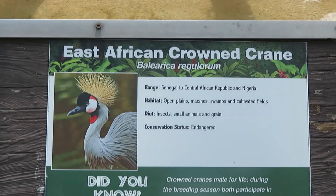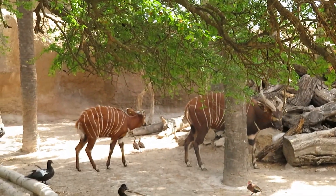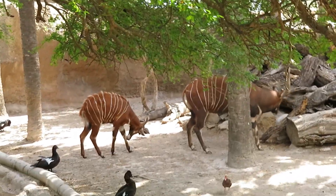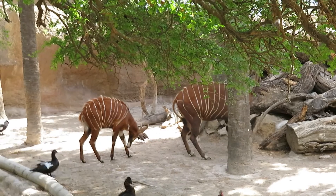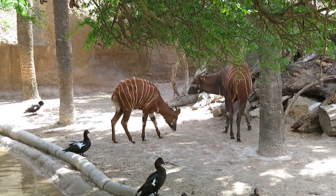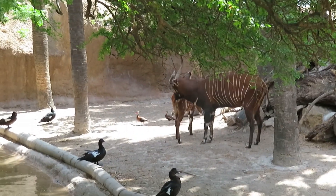We got bongo, we got West African crowned crane, and there's the bongos. Some little kids there. The larger one is actually not his mom — that's actually probably the dad, because he has horns and the females don't have horns, only the males do.